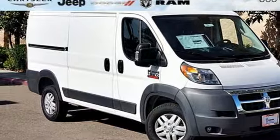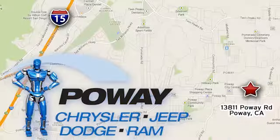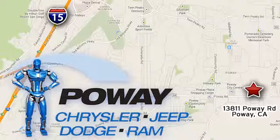Take it for a test drive today. Come tour our Poway showroom — Poway Chrysler Jeep Dodge Ram is conveniently located at 13811 Poway Road in Poway, California.